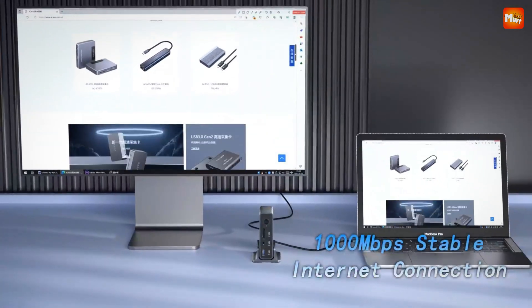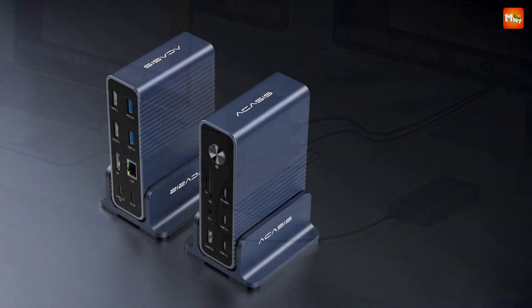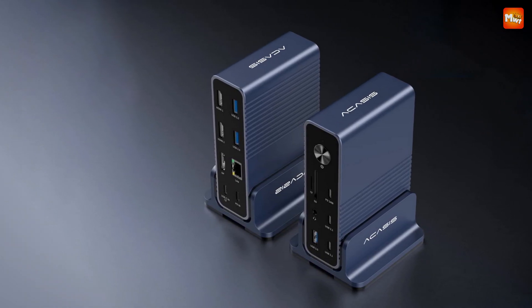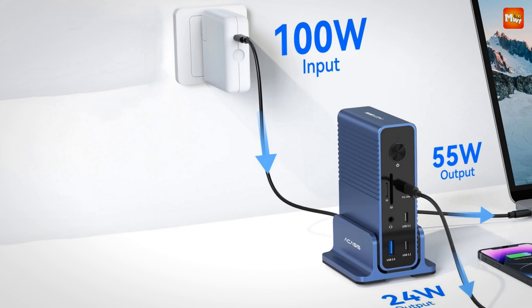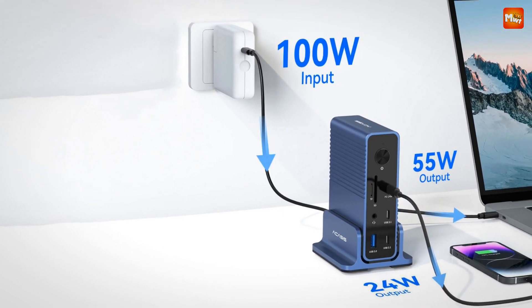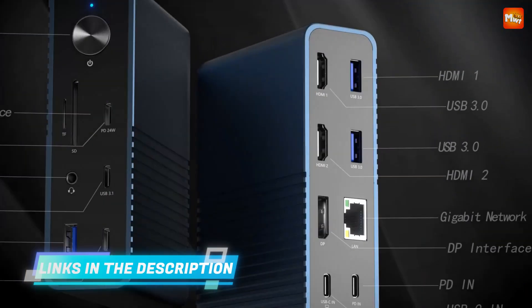Now let's talk about charging. If you're tired of having multiple chargers around your desk, the Acusus takes care of that with its PD 100W fast charging. You can charge your laptop and your devices simultaneously without any hassle, with 55W charging output for laptops and 24W for phones and tablets.